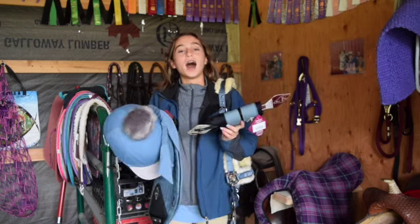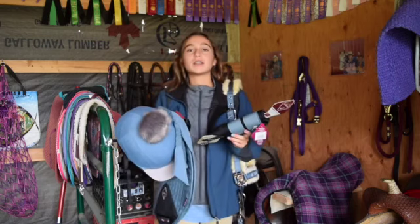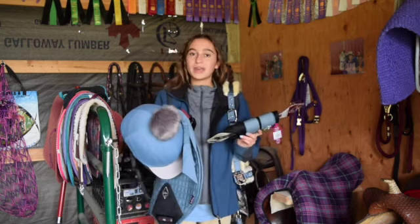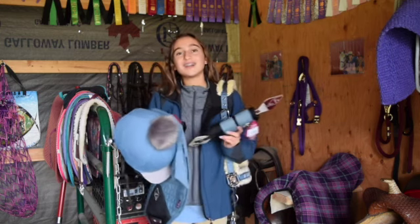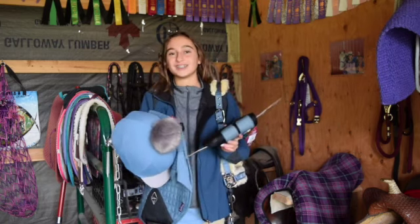So this is everything. I did also order the Lemieux long sleeve riding shirt in ice blue, but I tried it on and it's too small for me, so we're going to send it back and get the next size bigger. Now we're going to go and try it all on Sunshine — hopefully it all fits — and then we'll have our pony fashion show.